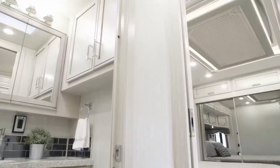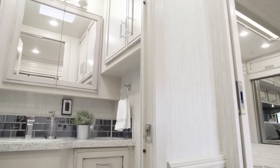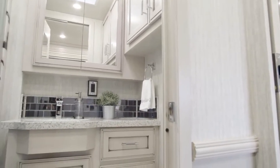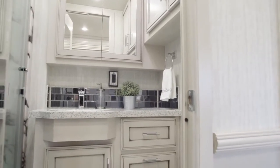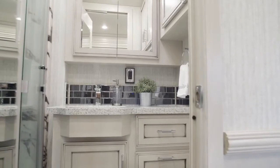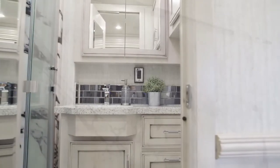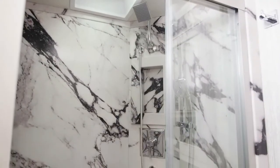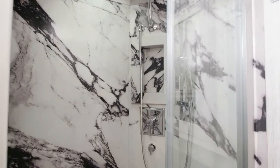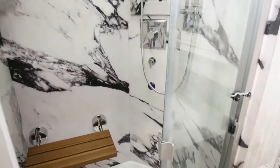Just past the kitchen in floor plan 4061 is the well-appointed master bathroom, designed to make every day feel like a spa day. Polished solid-surface countertops and a tile backsplash highlight an undermount sink, while the vanity and medicine cabinets offer generous storage space. The 40-inch by 32-inch shower boasts beautiful central walls, an Aquamizer shower system, a glass door, and an optional fold-down seat.